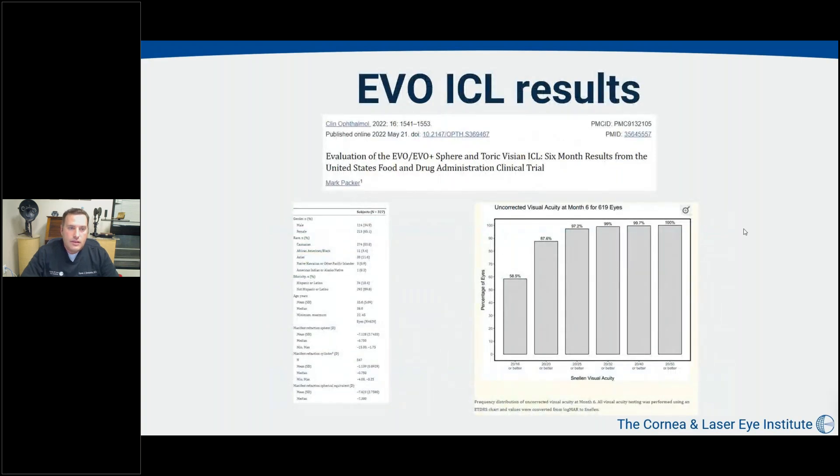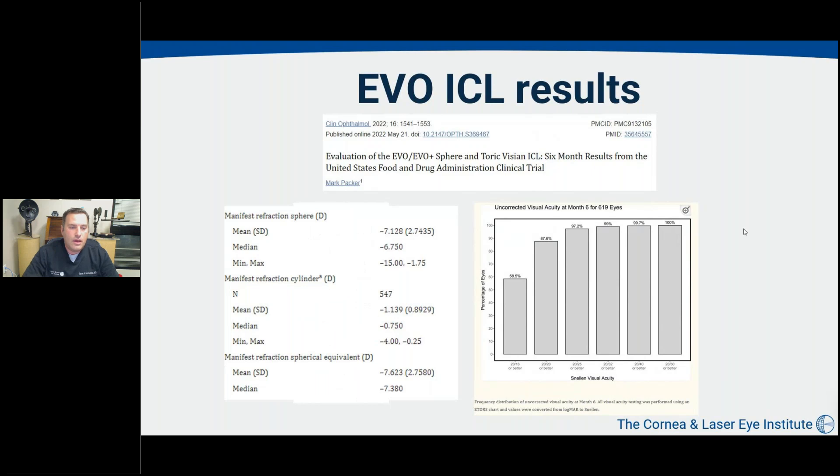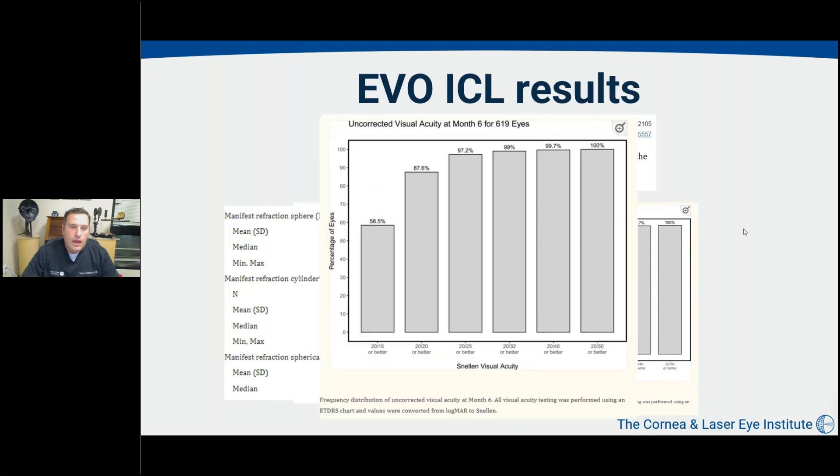Moving on to the EVO clinical trial, these were the six-month FDA trial results. The mean spherical equivalent was about minus 7.6, with a median of 7.3 — still a higher degree of myopia than the average LASIK patient, but more moderate than in the past. The results from the EVO lens for uncorrected vision were excellent: over 97% of patients had vision of 20/25 or better, over 99% had 20/30 or better, and almost 90% had 20/20 or better vision.